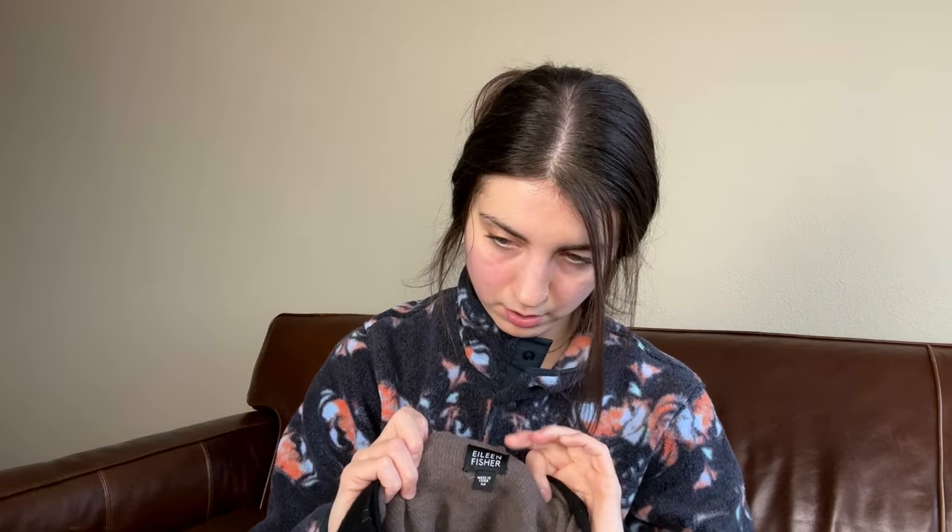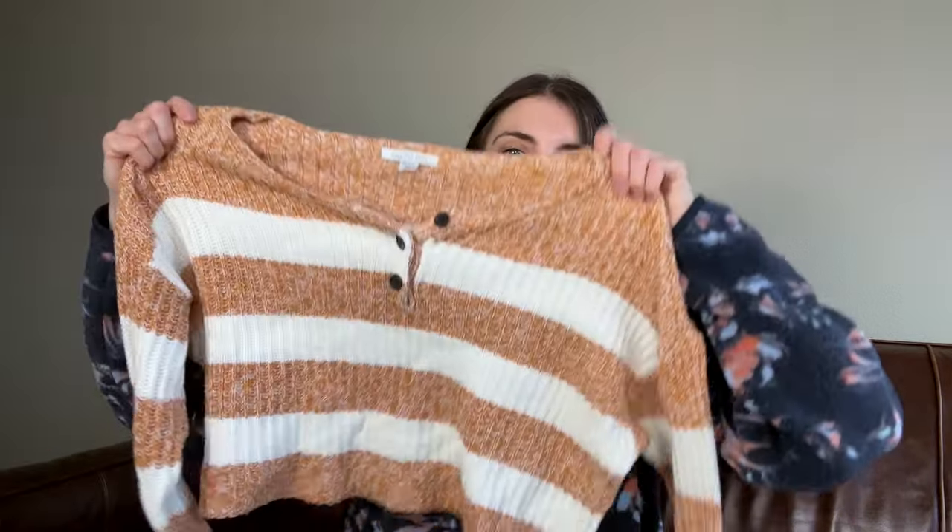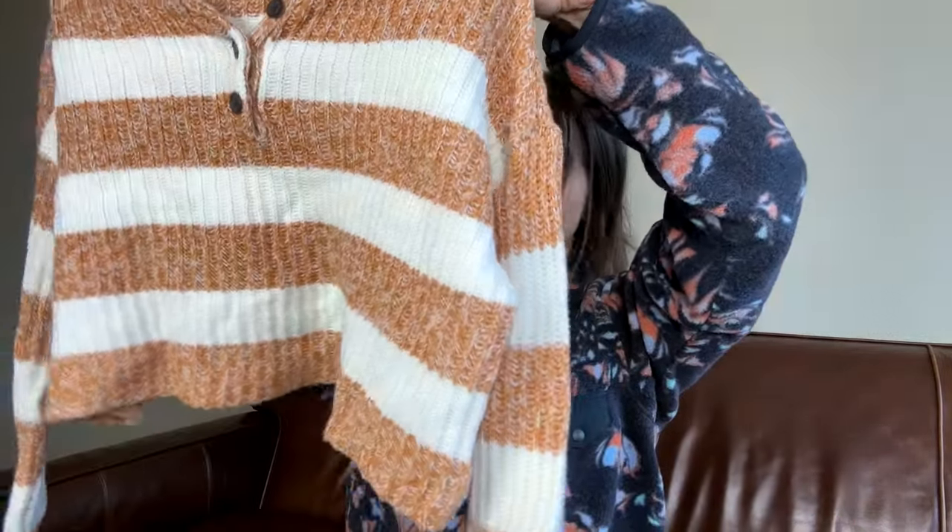This is an Eileen Fisher wool open cardigan sweater, size medium. I am going to hold on to this one and try to sell it. Eileen Fisher sometimes does better than other times. This is the newer tag though, so I think this could be a good flip.